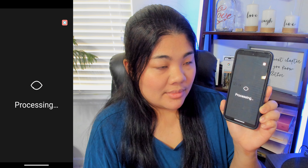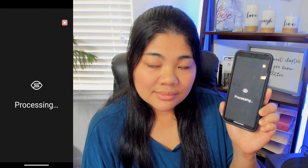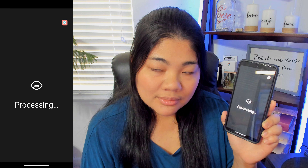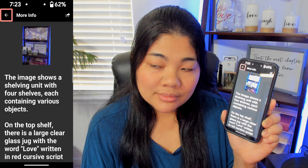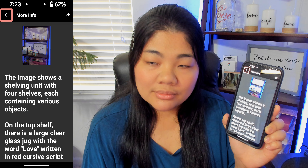Going to More Info takes a few seconds to process. The image shows a shelving unit with four shelves, each containing various objects. On the top shelf, there is a large clear glass jug with the word 'Love' written in red cursive script on its surface.